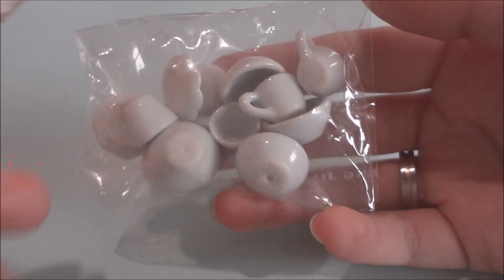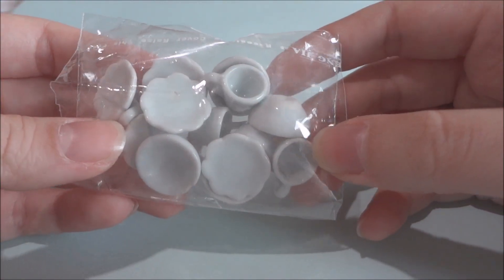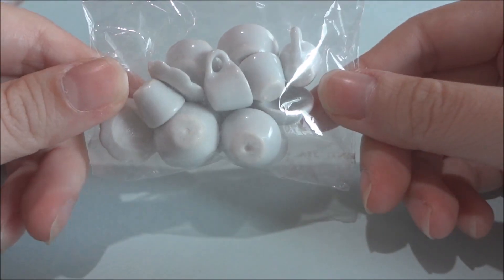I almost forgot — this was also a trade item: ceramic plates and cups for miniature food.